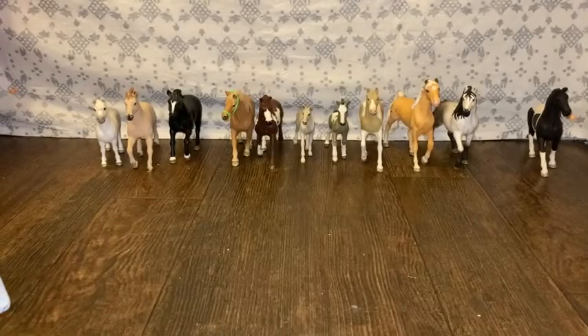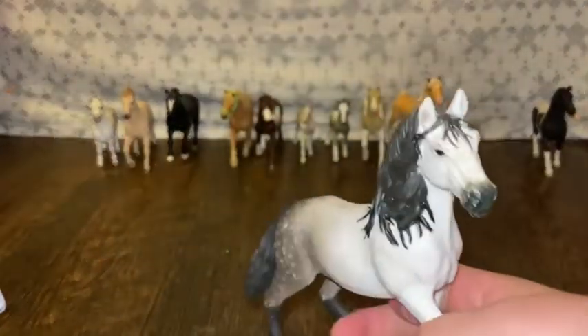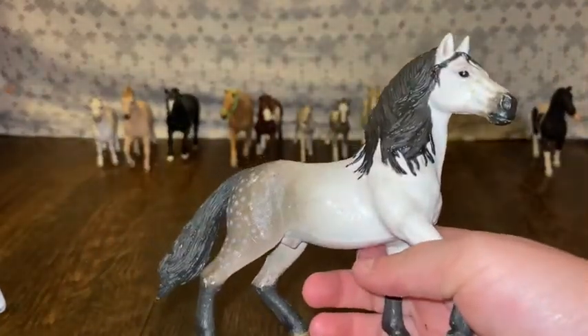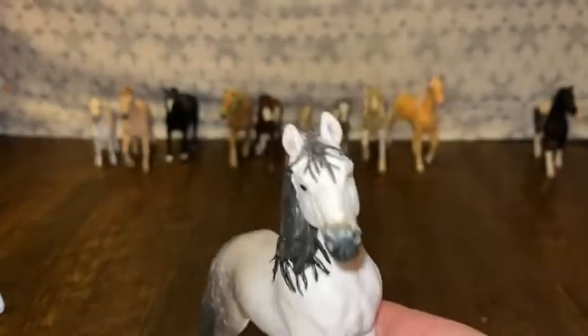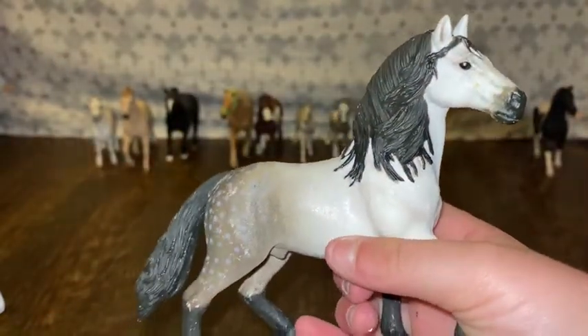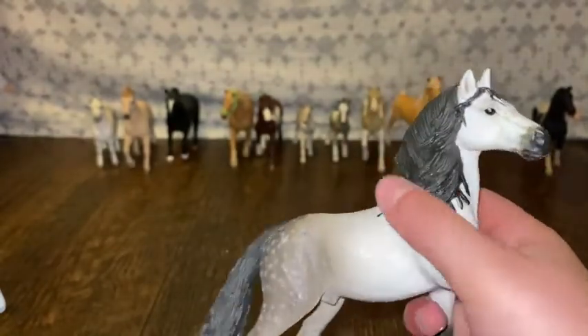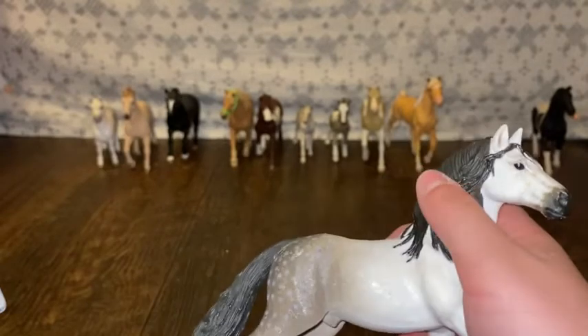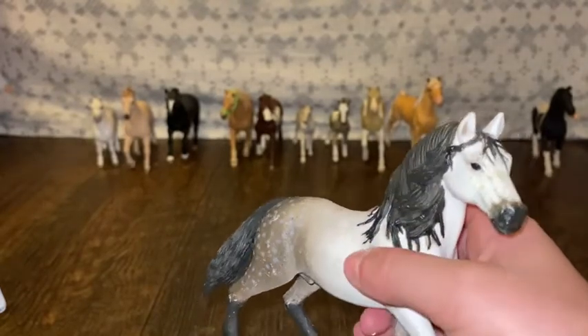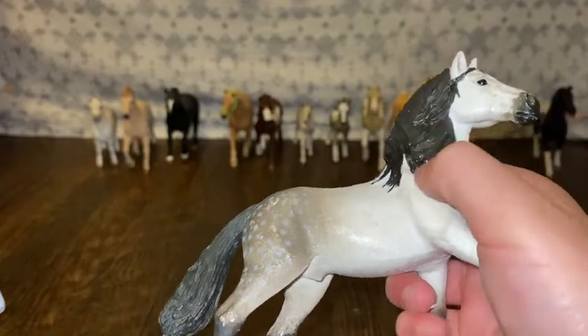Number three would be my dear Bray Valiente. He is an Andalusian stallion and I love him so very much. I want to get the Andalusian mare for him because she is so gorgeous and he is too. There's another model that looks like him, but I think that horse is retired and he is very, very beautiful.